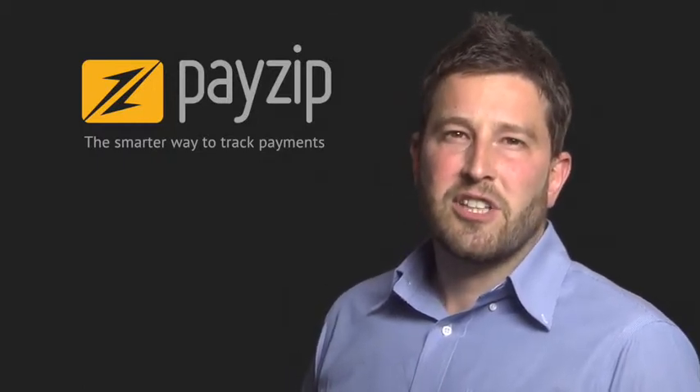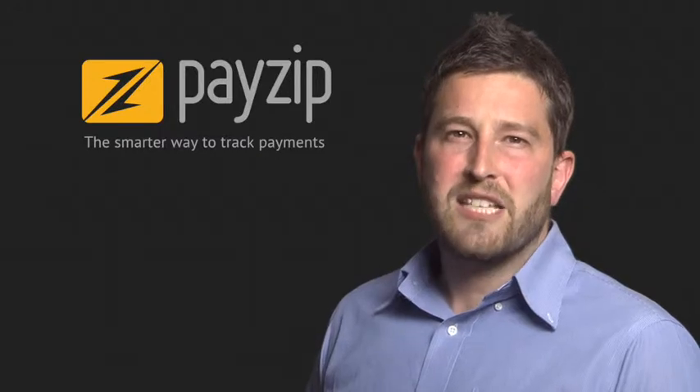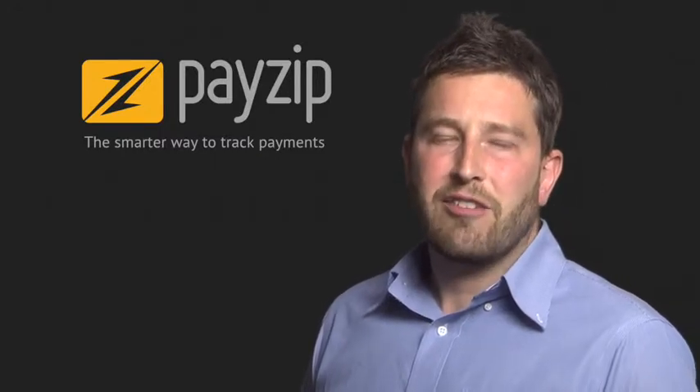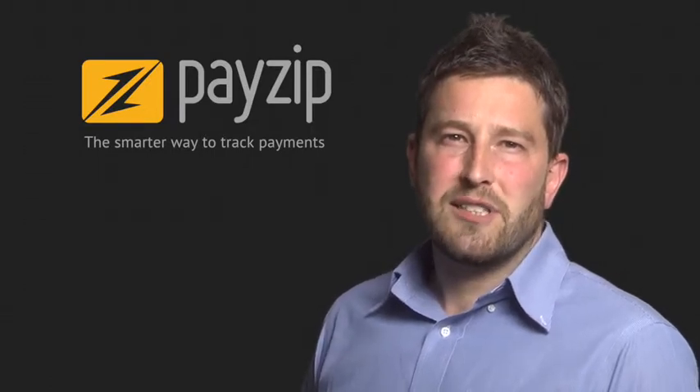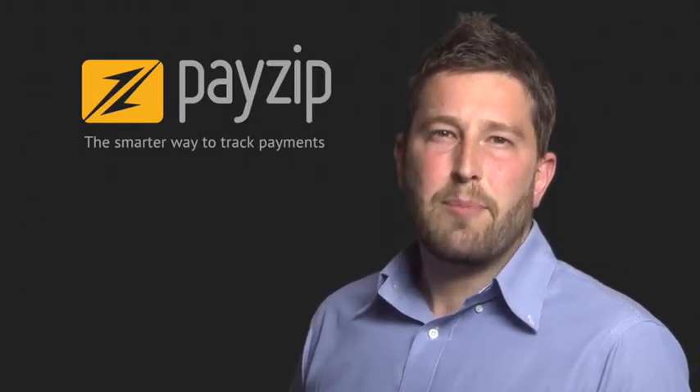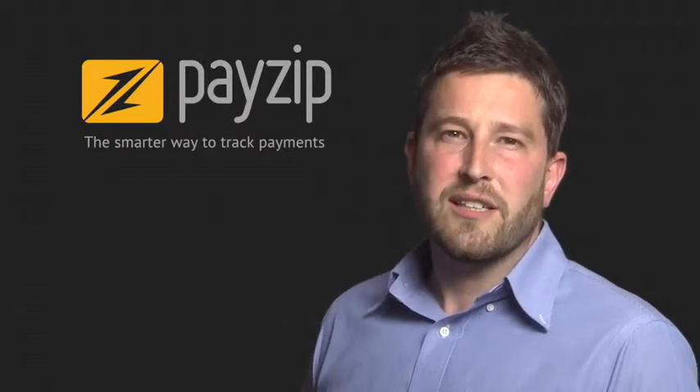Built specifically for clubs, societies and not-for-profits, PayZip provides powerful payment tracking and reporting across multiple devices. Whether you use a desktop computer, laptop, tablet or smartphone, our app is optimized to give you the information you need when you need it.